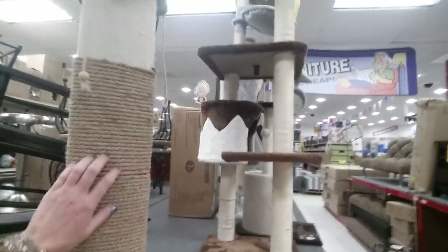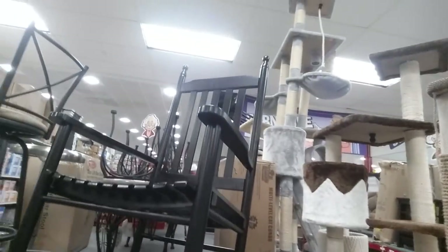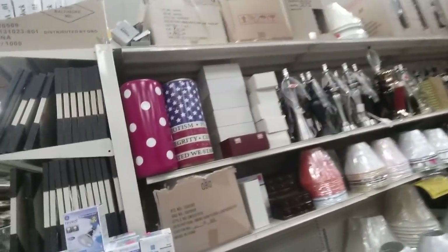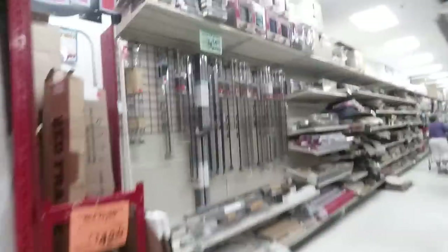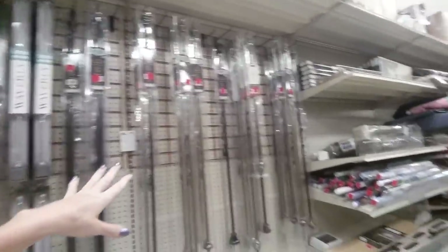There's a nice scratching post. Look at this rocking chair — that's a nice rocking chair. They have curtain rods and curtains, but again it looks kind of messy. You just have to kind of look through and see what you can find.